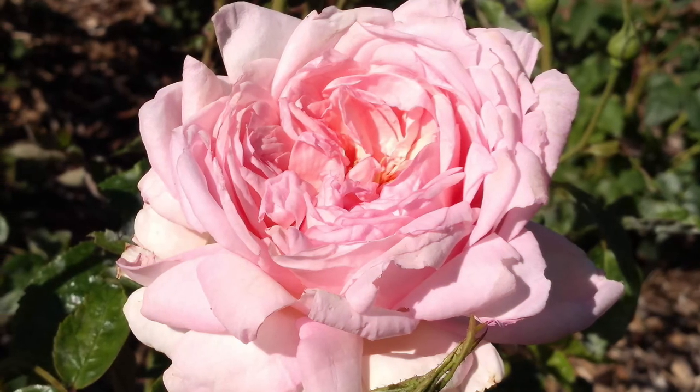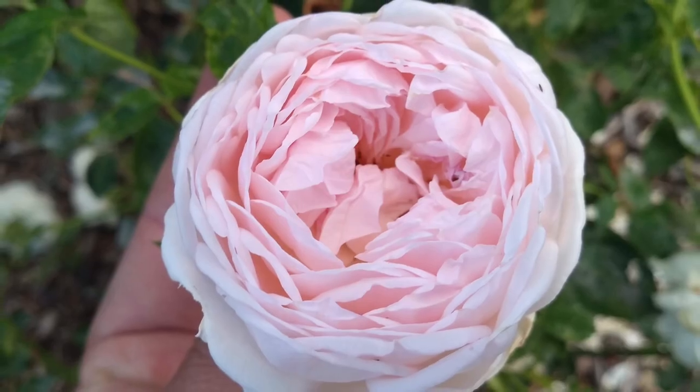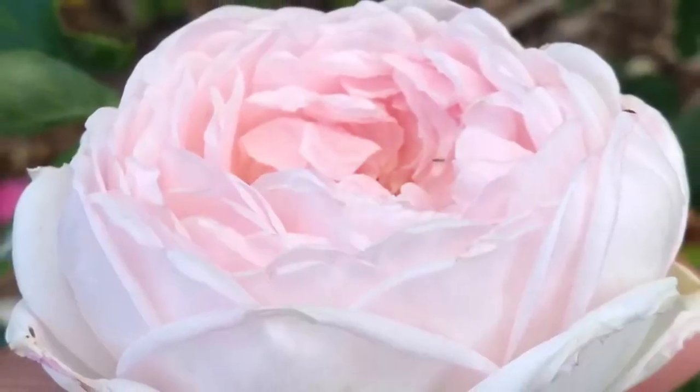The first bloom on O9 showed it needed more substance to its petals, but you can see the beauty and the potential even in the first bloom, and it certainly showed even more the next season.